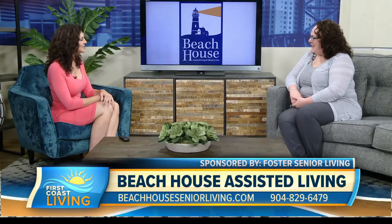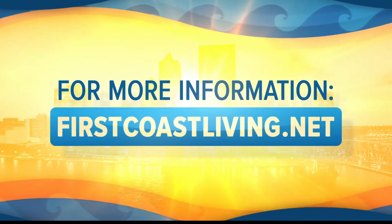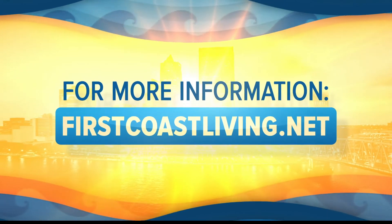Thank you so much. It was great to have you in studio today. Thank you very much. And of course, we'll have more on our website. If you'd like to see this segment again or get more information, go to firstcoastliving.net.